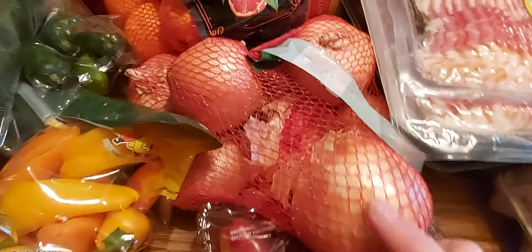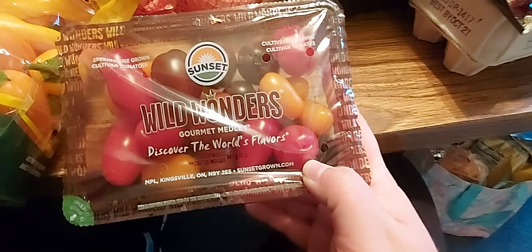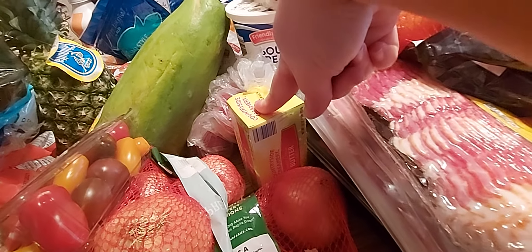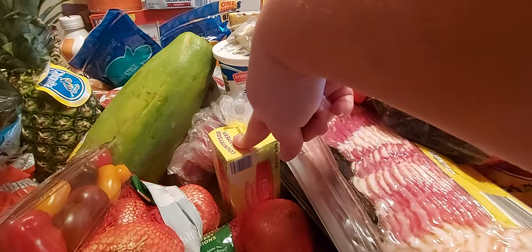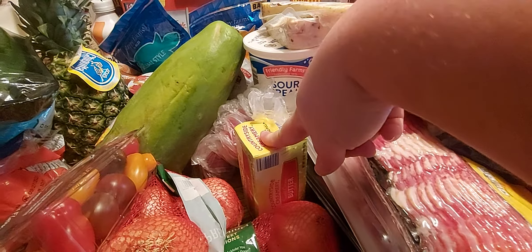I got one papaya and a bag of caracara oranges. I got two bags of white button mushrooms and two bags of Vidalia onions. I got some wild wonder tomatoes — these are super cool because they're all different colors, great for a charcuterie board. I picked up a pound of butter; I already have four in the freezer. I always stock up on butter because that's one thing I don't care to run out of when I'm cooking or baking.